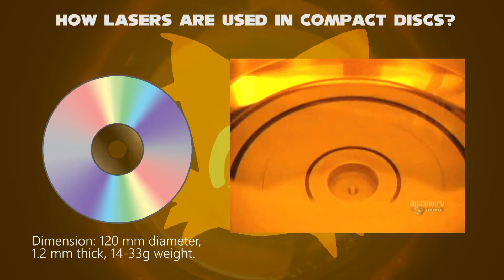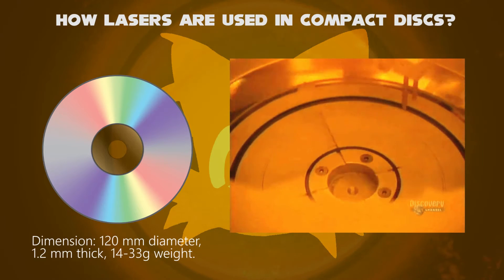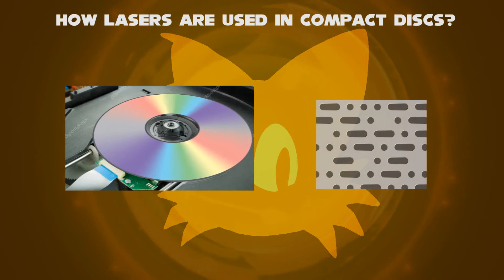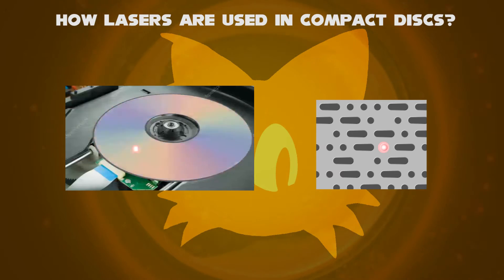The CD data is encoded in a spiral track molded into the top of the polycarbonate layer. When the CD spins at around 1000 rpm, a laser beam reads the CD and is reflected to a sensor, which converts it into electronic data.